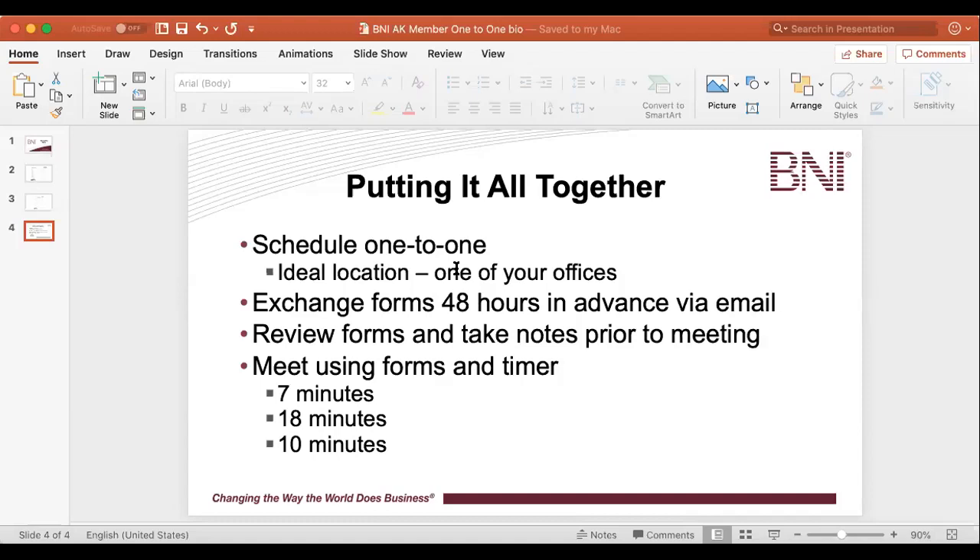If you have any questions, please feel free to call me, contact me, or text me. I'm happy to schedule some time going over your forms and giving you feedback. All members in Alaska have access to schedule one-to-ones via TimeTrade through my calendar. When we do your one-to-one, I'll be happy to review your sheets and take a look at everything. So happy connecting — let's make your one-to-ones worth it. Have a great day, everyone. Bye-bye.